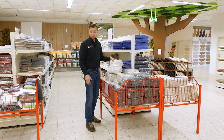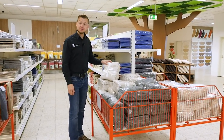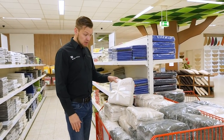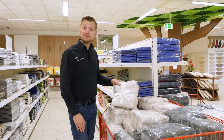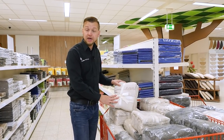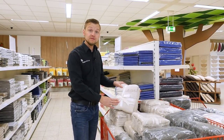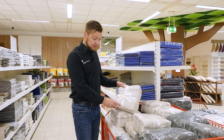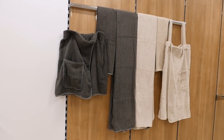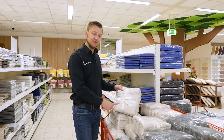Weihnachten steht vor der Tür und auch hier bietet exklusiv Heimtextil in der Barbierstraße ein ganz besonderes Angebot, nämlich ein sogenanntes Saunaset für die Dame als auch für den Herrn. In dieser Form hatte ich das in Schönebeck bis jetzt noch nicht gesehen. Hier gibt es die Saunasets, bestehend aus einem Saunakilt, einem Handtuch und natürlich dem großen Saunatuch – das Ganze schick verpackt als Geschenkset. Also eine Idee zu Weihnachten, wenn noch ein Geschenk fehlt. Das ist definitiv ein schönes Weihnachtsgeschenk.